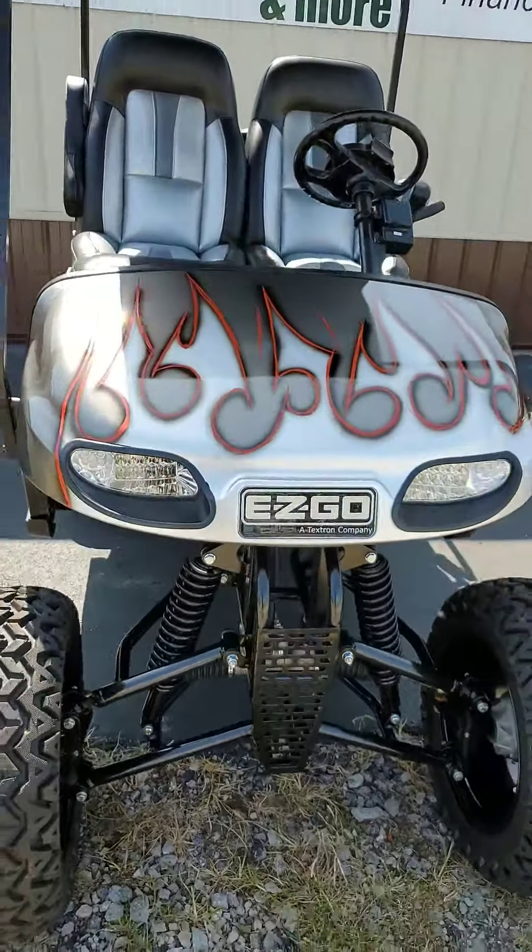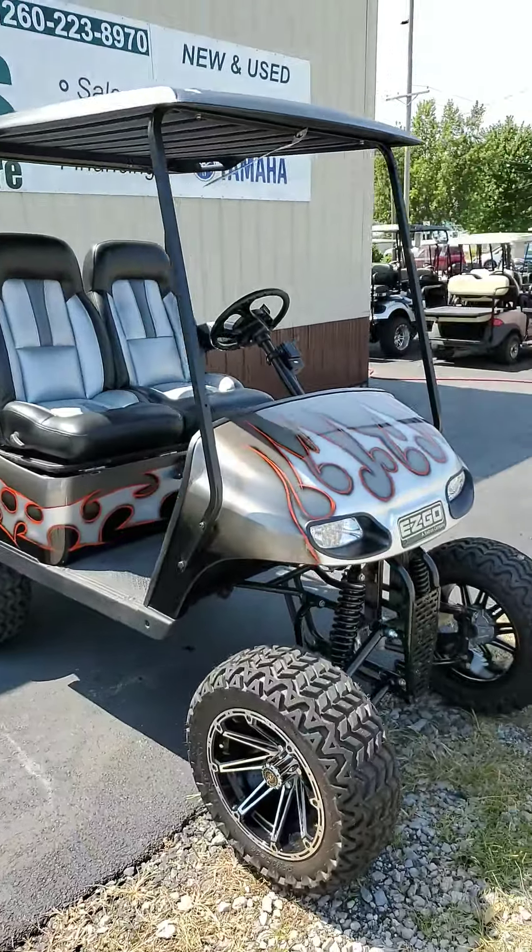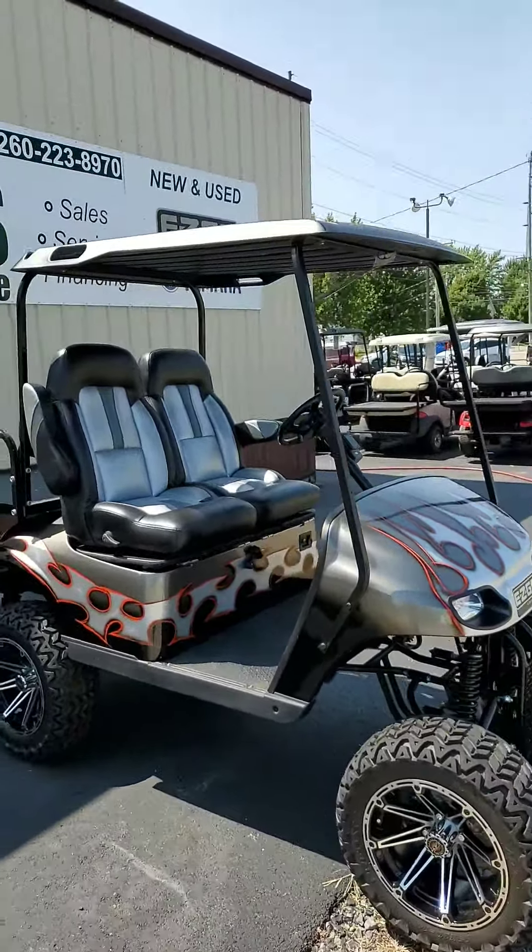And it rides pretty doggone smooth, too. We've got a nice tribal body on it — it's got the street legal kit.